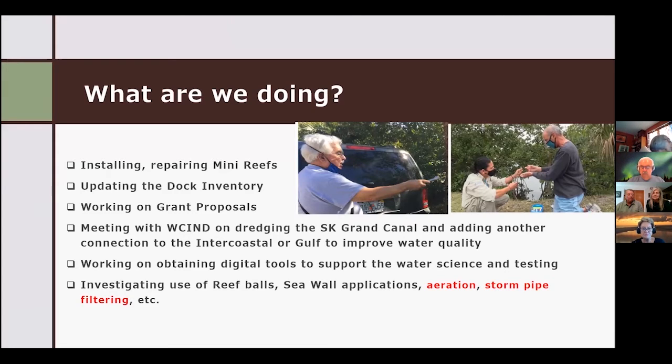I think we've done pretty well with that. I've updated the dock inventory so you'll be able to see what we've got installed. We're working on grant proposals, which I'll cover in a minute. We had a meeting with the West Coast Inland Navigational District on dredging the grand canal. We've got problems at the mouth where one side is 10 feet and the other is about three or four feet, and also sediment building up. We're trying to improve with another connection to either the intercoastal.